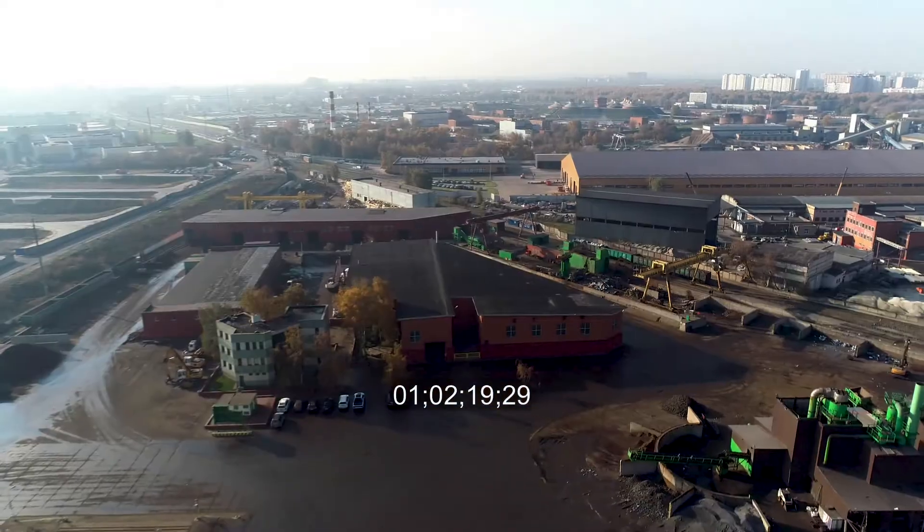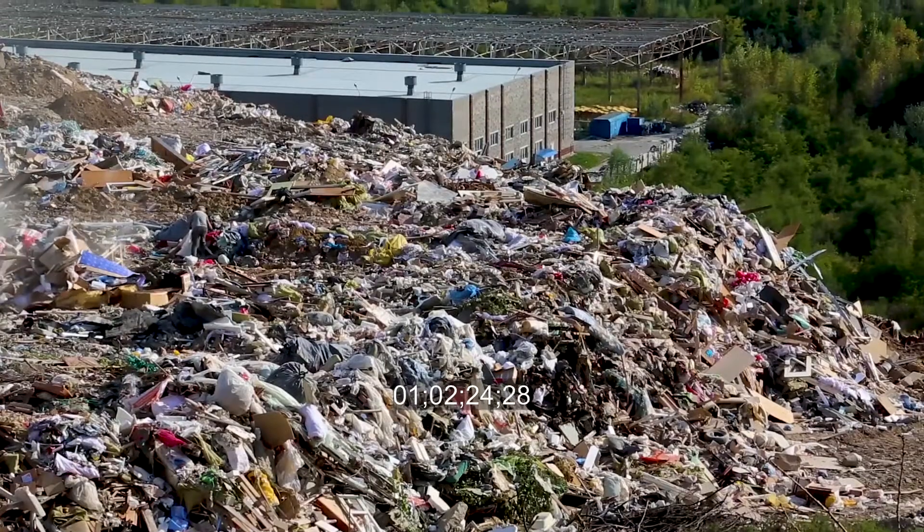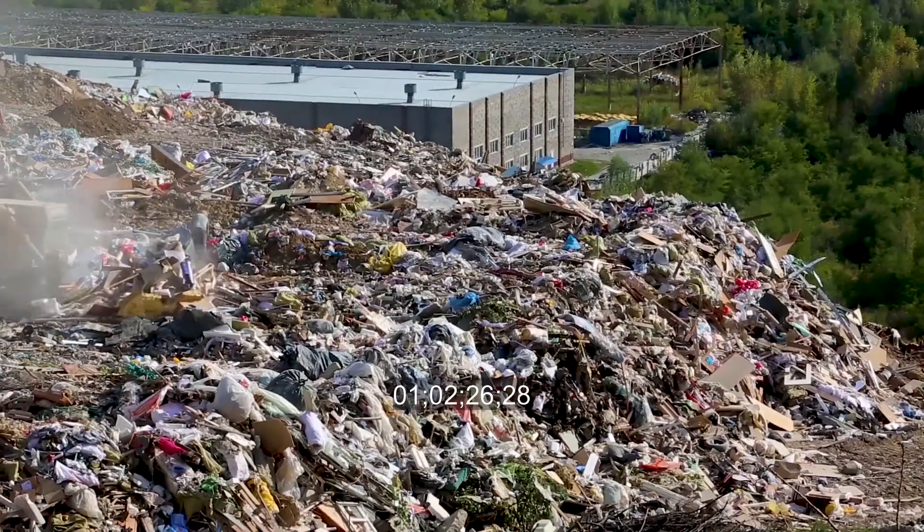There's such a need for solutions for these products that it's going to take a lot of companies to come together, find value out of these products that go to the landfill, and keep them out of the landfill for the generations to come.